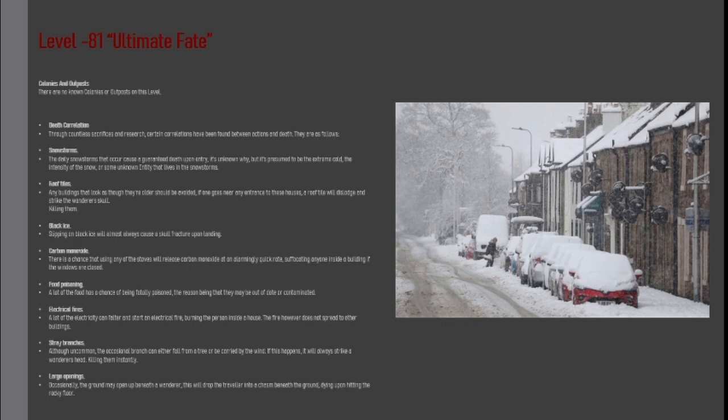Stray Branches: Although uncommon, the occasional branch can either fall from a tree or be carried by the wind. If this happens, it will always strike a wanderer's head, killing them instantly. Large Openings: Occasionally, the ground may open up beneath a wanderer, dropping the traveller into a chasm beneath the ground, dying upon hitting the rocky floor.